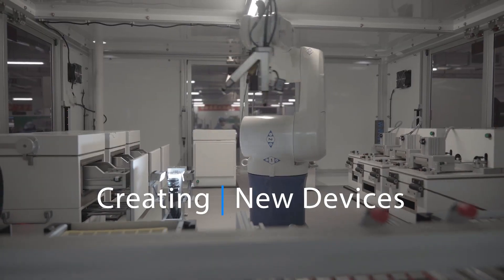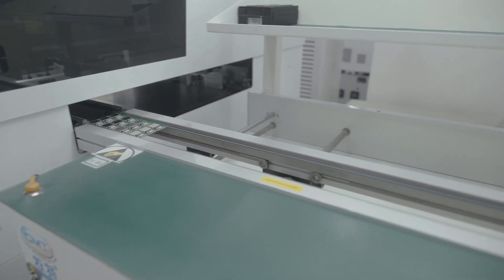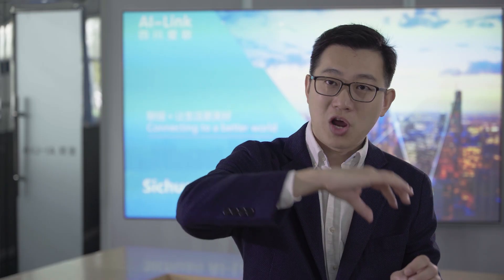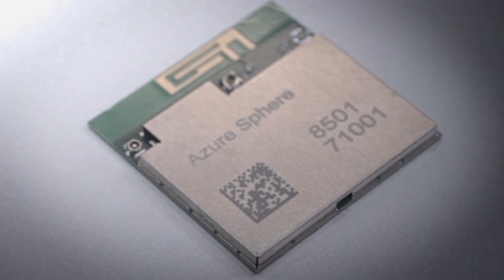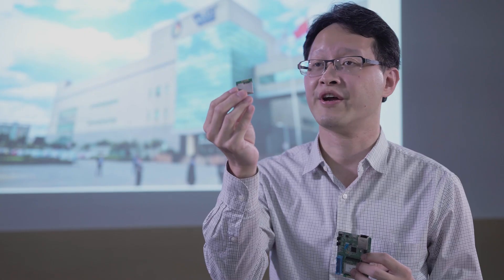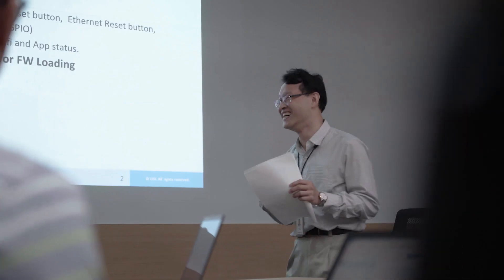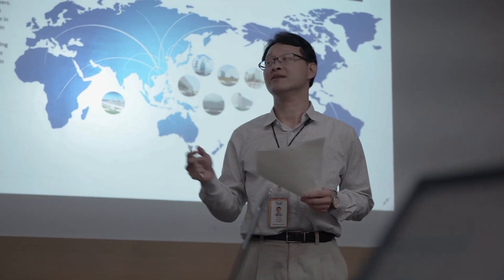To build very secure IoT solutions, you have to make sure the path the data travels is all safe. USI is offering the Azure Sphere modules. It's a very highly integrated solution. We integrate certified MCU, Wi-Fi, Bluetooth, and antenna. It will be easier for customers to design into their platform.